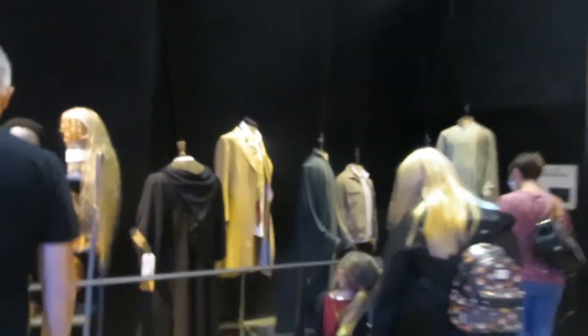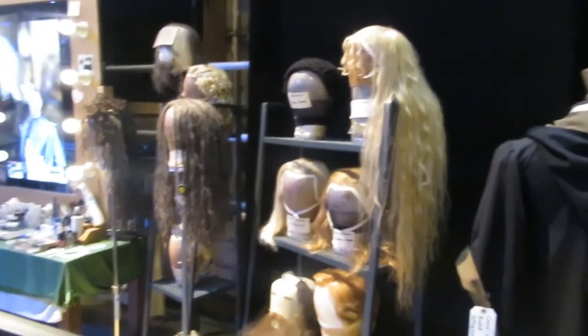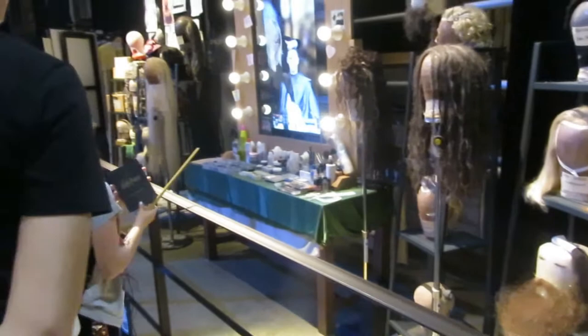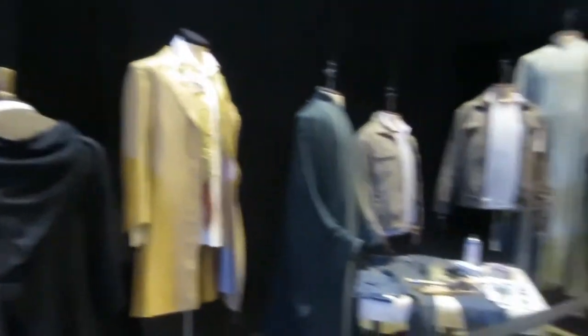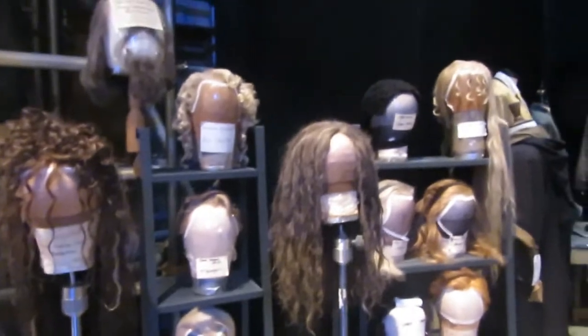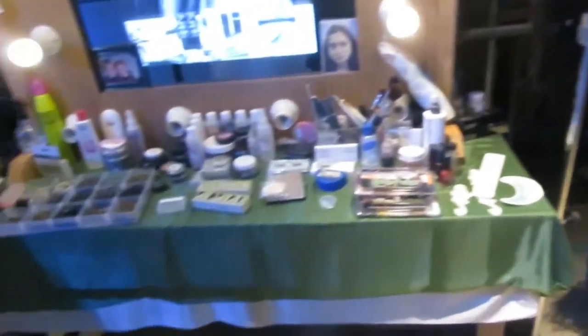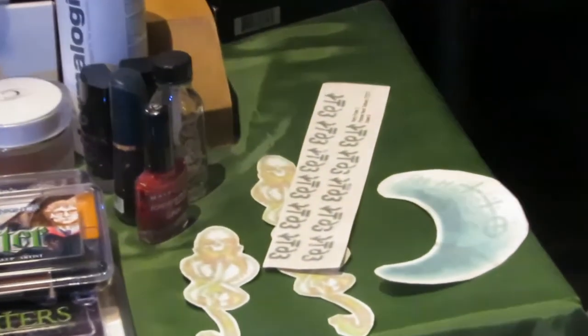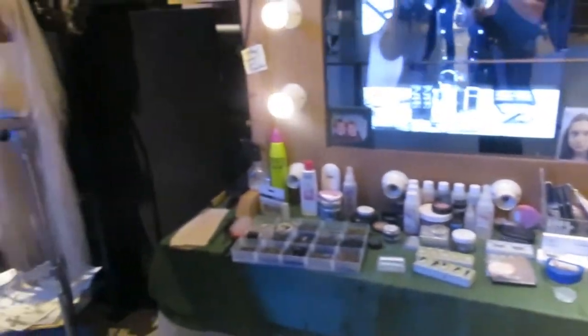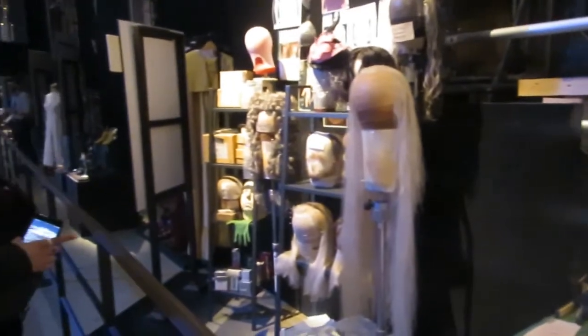And then we've got some more costumes here. Cool! Oh! What? Yeah! This is a picture of Draco's wig. I would hope you guys just didn't hear that. We've also got some wigs here, and the makeup. And that's really cool. And the Dark Marks, and the Azkabandings. Some more wigs.